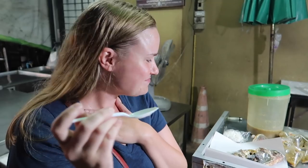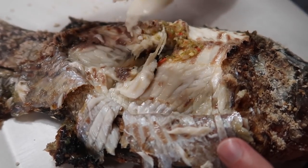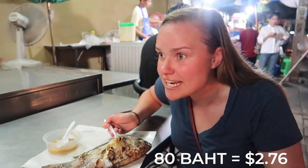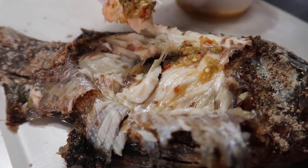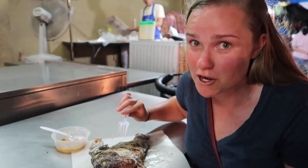Oh my god. That green sauce kind of tastes like green sauce in Tex-Mex — like a really Tex-Mex-y flavor. I don't know how that's possible. That is so good. Look how tender this fish is. What is especially crazy is that this whole fish only cost us two baht — that's like two and a half dollars. In Thai language you can order this as Kla Pau, which translates to fish barbecued in salt, and the salt really gets into the meat and flavors it perfectly.